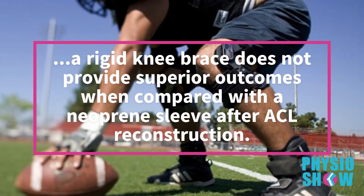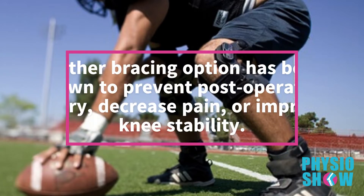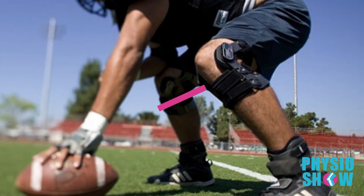So what about bracing? The decision to brace depends on a variety of factors, including the type of sport and the position you play. A functional brace is available in a variety of forms, and some surgeons may recommend a hinged knee brace or a neoprene sleeve. However, research has demonstrated that a rigid knee brace does not provide superior outcomes when compared with a neoprene sleeve after ACL reconstruction. Neither bracing option has been shown to prevent post-operative injury, decrease pain, or improve knee stability. So ultimately, the decision on whether to use a knee brace depends on your personal preference and confidence.